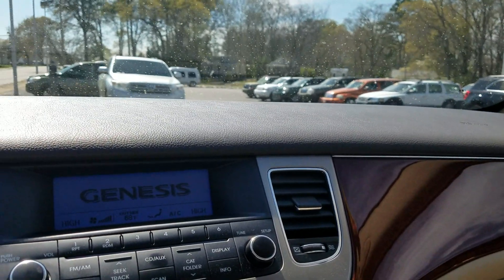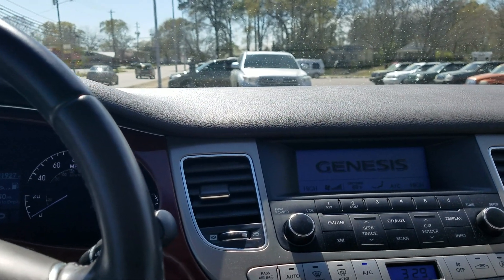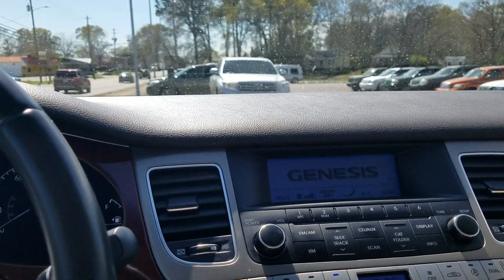Hello Alicia, this is Wayne Pittman here at LaGrange Toyota. This is the 2012 Hyundai Genesis that you inquired about.